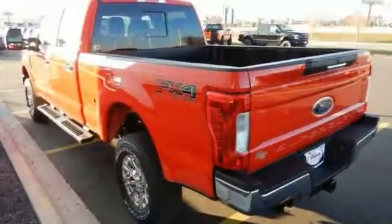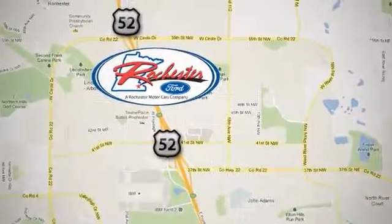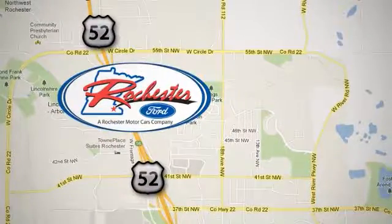Come on out and take it for a test drive. Experience the difference at Rochester Ford. We're conveniently located between 41st Street and 55th Street Northwest on Highway 52 in Rochester, Minnesota.